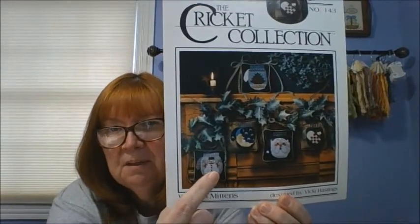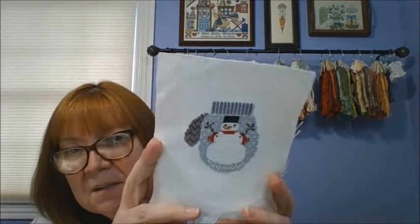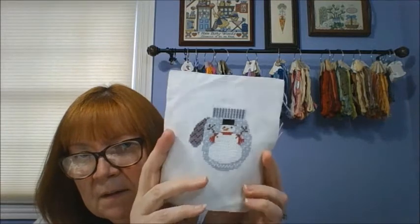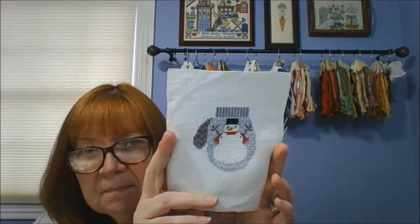The next one is also a snowman — from the Cricket Collection, out of a book called Wool and Mittens. It is stitched on a piece of mystery linen. He's missing his buttons down the front — I need to find three little black buttons to put on him. But it's adorable.